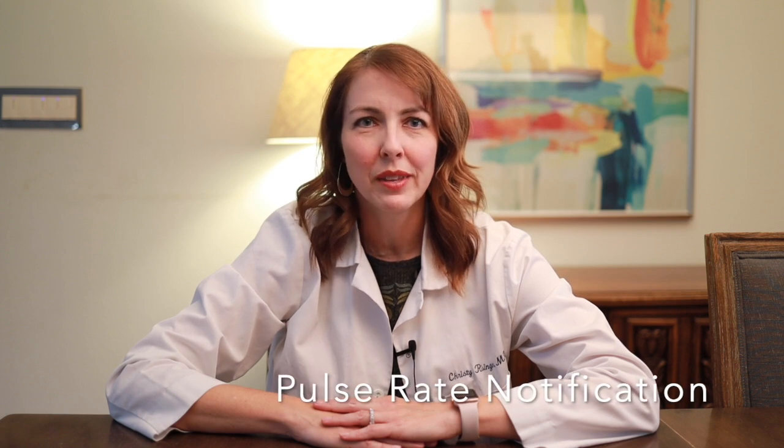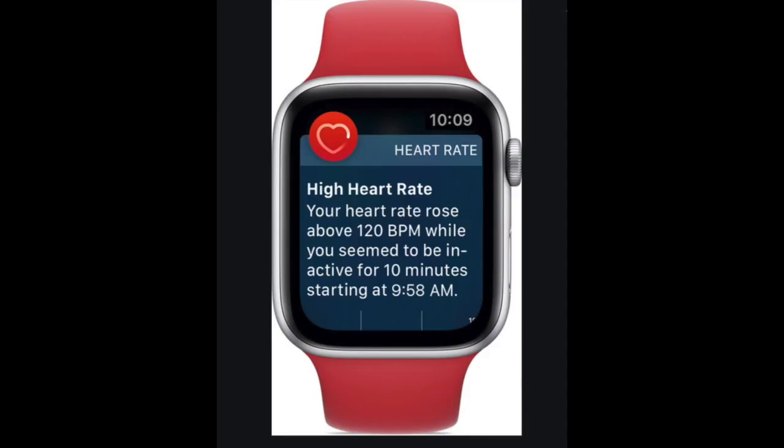Next up is the pulse rate notification, which is also not a new feature. You can establish settings for when you want to be notified for a pulse that's either too low or too high. This could be helpful if you have a history of heart issues — either bradycardia, which is a low heart rate, or tachycardia, which is a high heart rate — or if you take blood pressure medication that lowers your heart rate, such as a beta blocker like carvedilol or metoprolol. Heart rates less than 50 can be dangerous, and heart rates higher than 100 can indicate an issue if there's no clear reason. Normal heart rates are 50 to 100 beats per minute, though if you're physically fit, your resting heart rate can get into the 40s and that's totally normal. Speak with your doctor about what a normal heart rate should be for you.